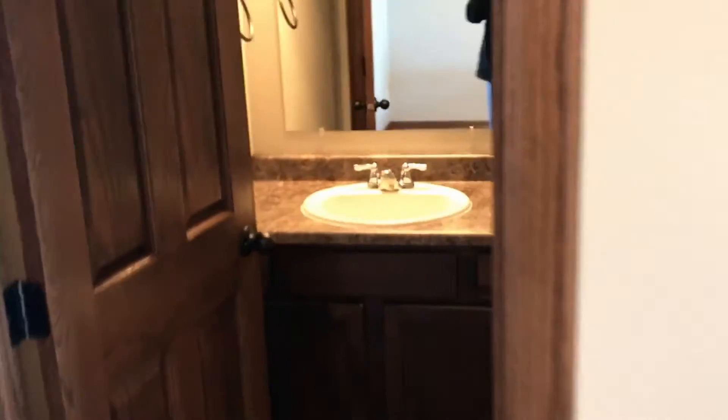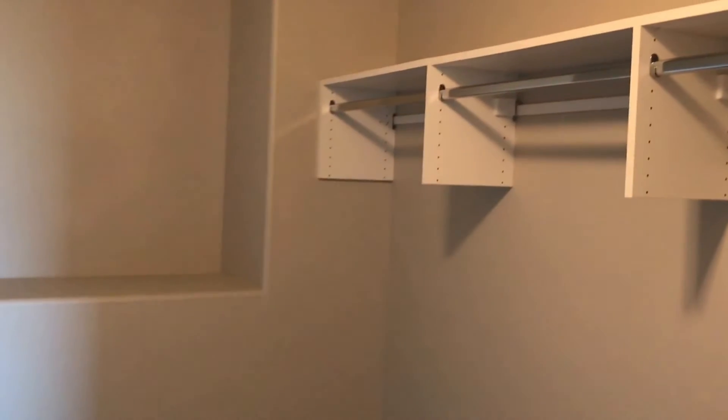There is an upstairs bathroom — this is a full bathroom with a bath, tub, and shower. Right next to the bathroom is the upstairs bedroom. This one has a very large walk-in closet with plenty of space in there, and a nice bright window.